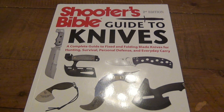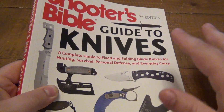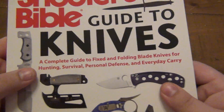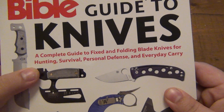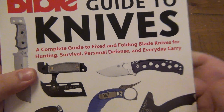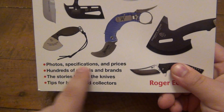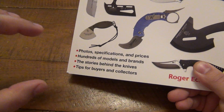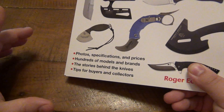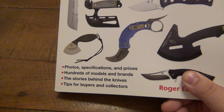There is information on different companies, which would be very helpful if you're new to knives. So let me go over the front — once we get inside the book I'll tell you the one thing I was disappointed with. It's suggesting it is a complete guide to fixed and folding blade knives for hunting, survival, personal defense, and everyday carry. The bottom photo shows a specification of prices. That's what most of this book is: a picture of a knife, the full specs of the knife, and the MSRP price. Which is pretty good — if you're new to knives, it gives you a wide range of different types of stuff to choose from.